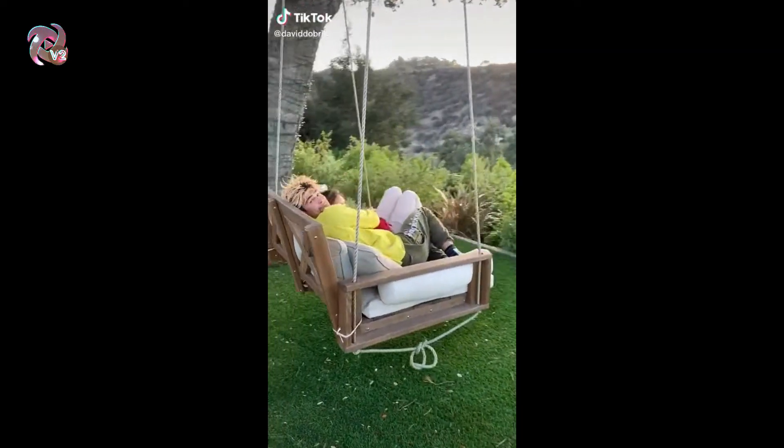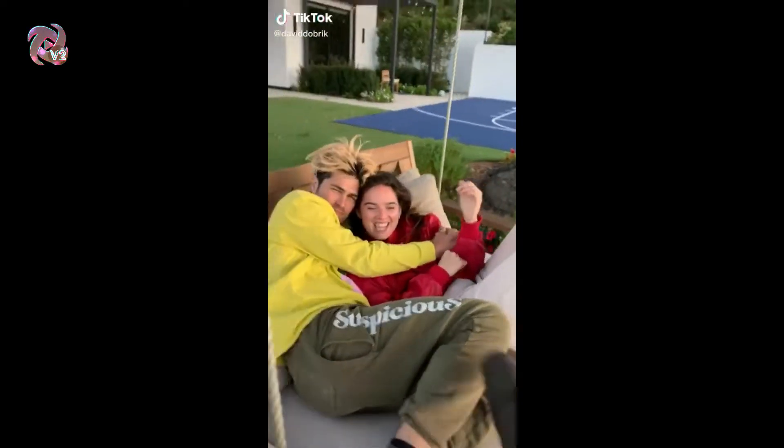Guys, look at how adorable this is. You guys are literally the cutest. Nat, can you tell me if this leaf floor works?